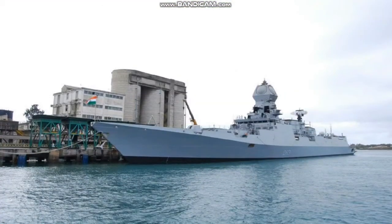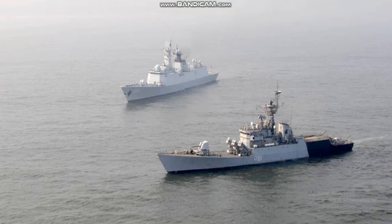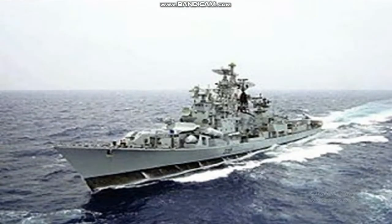INS Visakhapatnam is the lead ship of the Visakhapatnam Class Stealth Guided Missile Destroyers of the Indian Navy. She has been constructed at Mazagon Dock Limited (MDL) and was launched on 20th April 2015. The ship is expected to be commissioned by 2021.